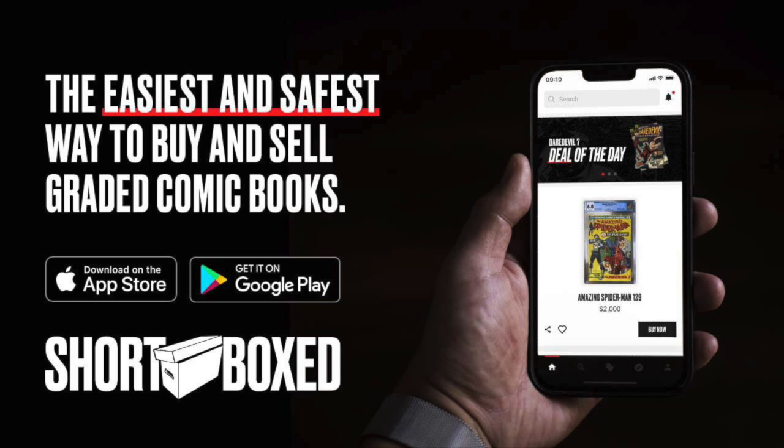This video is sponsored by the Shortbox app. It's the easiest and safest way to buy and sell graded comic books online. There's a link in the description below to download the app for Apple and Android users. If you don't want to mess around with trading and you want to buy right now, click that link and download the app today.